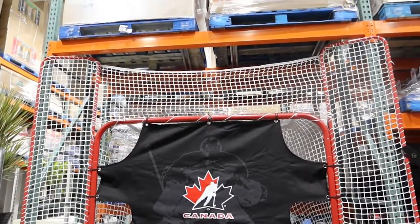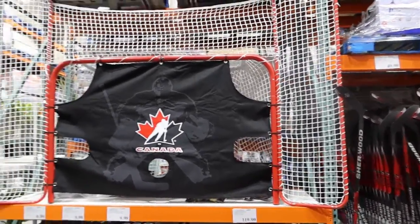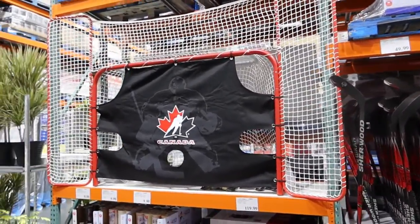Isn't that awesome? We just let the pucks fly when we were kids — wherever, didn't matter. That's awesome.